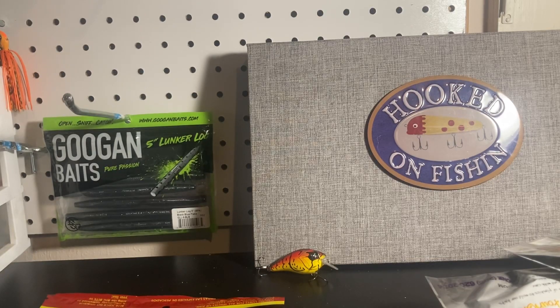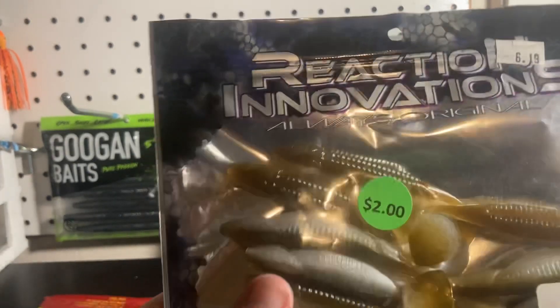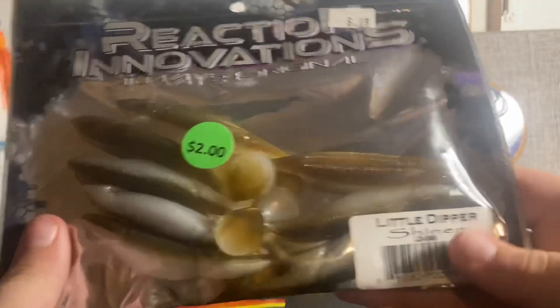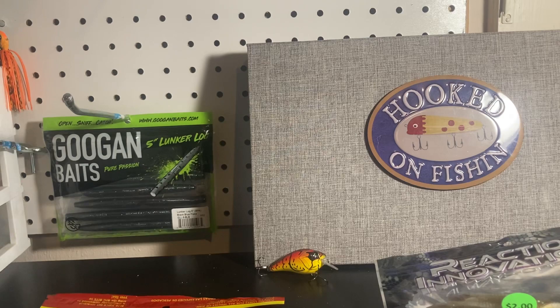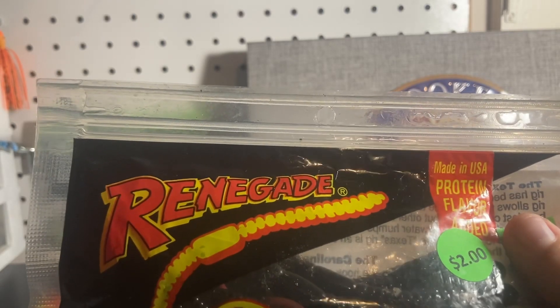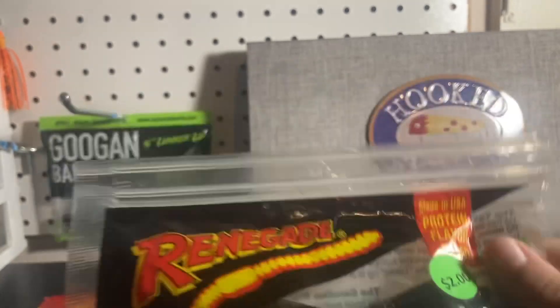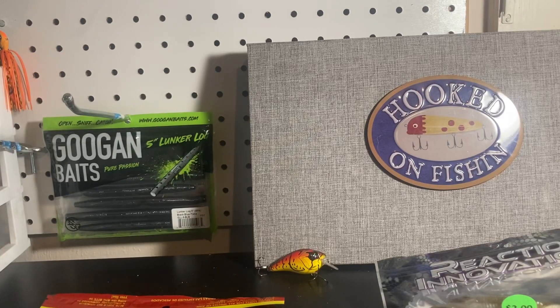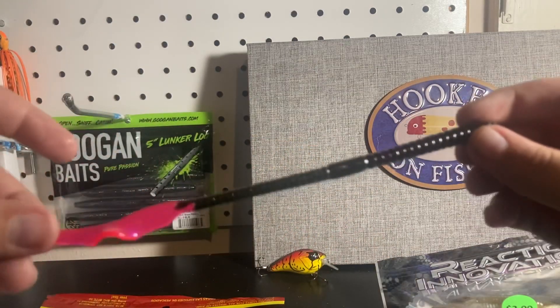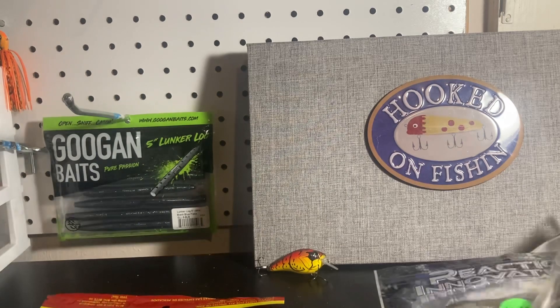Let's keep going with the half-off discount baits from the clearance section. Got another Little Dipper — this is just a shiner, I guess. Really good packaging. I have never heard of this brand, Renegade Lures — it's a worm with a pink tail. It almost looks like a jelly worm but it's not. Let's open it. Oh geez, maybe old packaging, but it is greasy. I've been hearing black worms are really good so I picked up one of those.